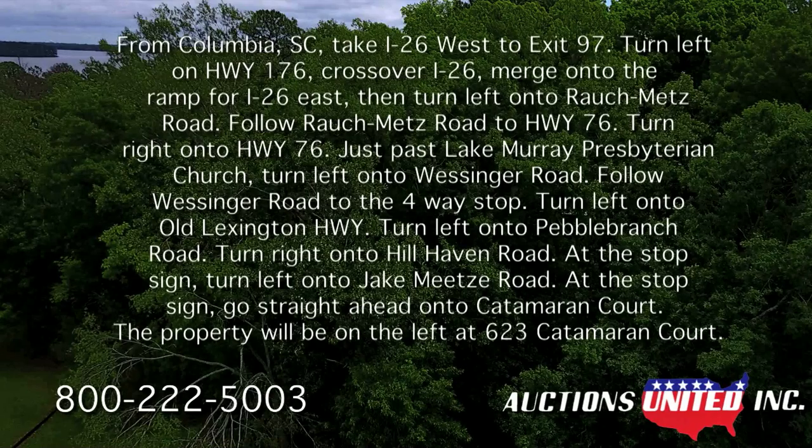Then turn left onto Rouch-Metz Road. Follow Rouch-Metz Road to Highway 76. Turn right onto Highway 76. Just past Lake Murray Presbyterian Church, turn onto Westsinger Road. Follow Westsinger Road to the four-way stop.